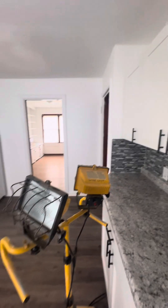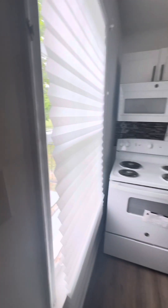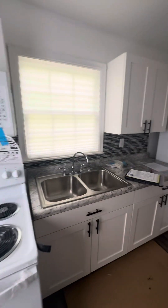So here is your kitchen — new cabinets, new countertops, new appliances. The windows are original, but they are doing their job. Nice backsplash.